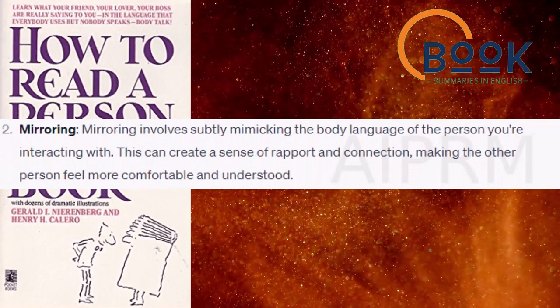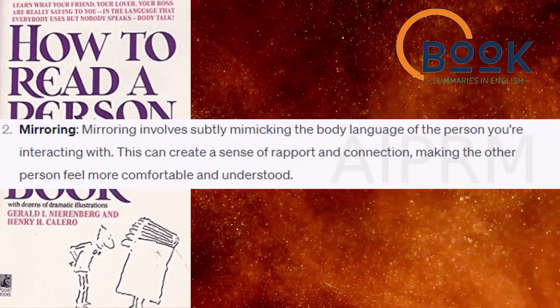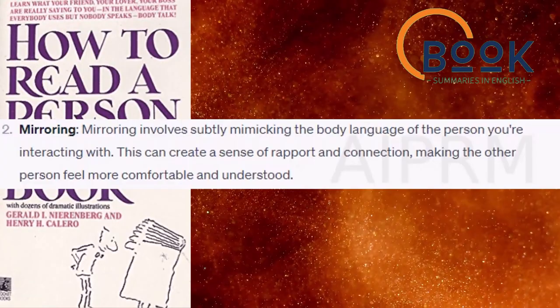Mirroring. Mirroring involves subtly mimicking the body language of the person you're interacting with. This can create a sense of rapport and connection, making the other person feel more comfortable and understood.